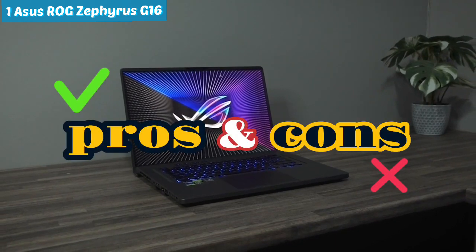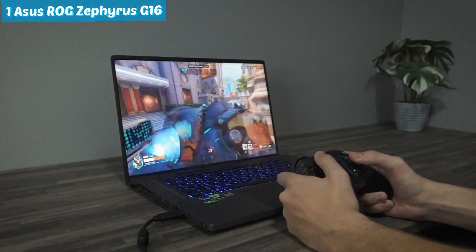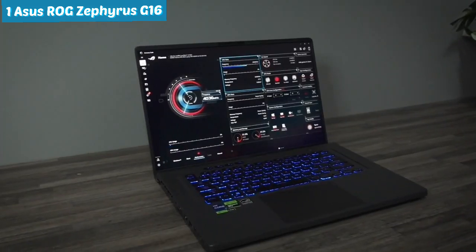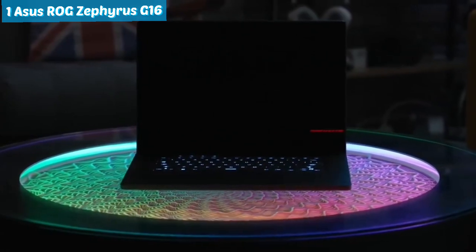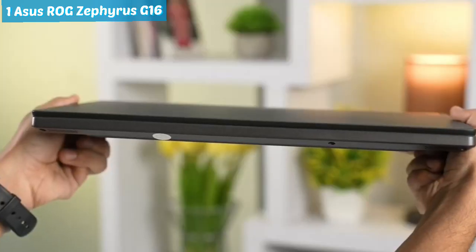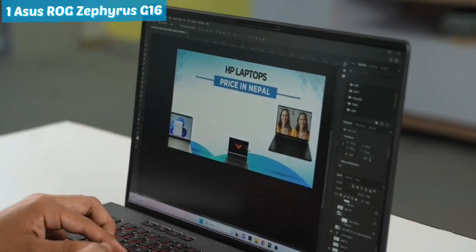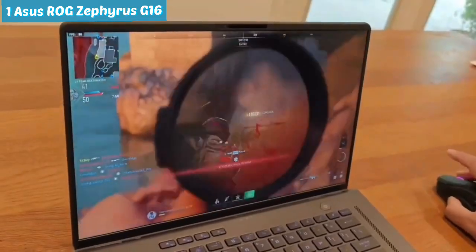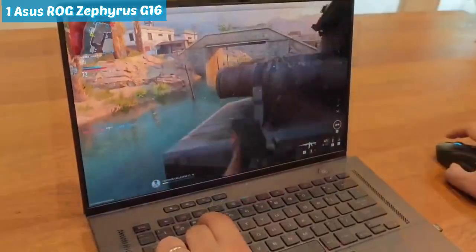Examining the pros and cons of this gaming powerhouse: on the positive side, it delivers top-tier performance across any game, accompanied by breathtaking visuals courtesy of its high refresh rate display. The system's excellent cooling ensures sustained peak performance, all packed into a lightweight and portable design. However, it comes with a hefty price tag, a compromise on battery life, and for less demanding gamers it might prove to be a bit overpowered.